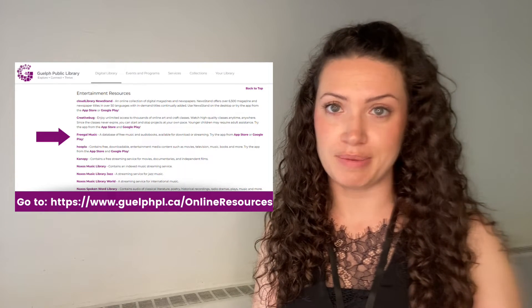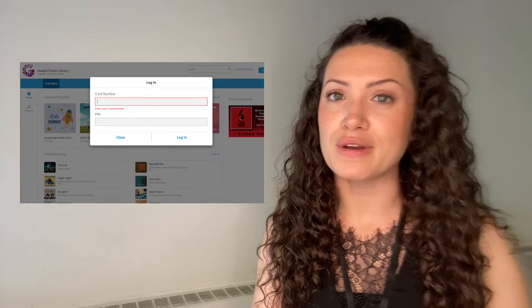So how do you use Freegal? First, you find it on our online resources page. And then once you're in, you sign in using your library barcode number and PIN.